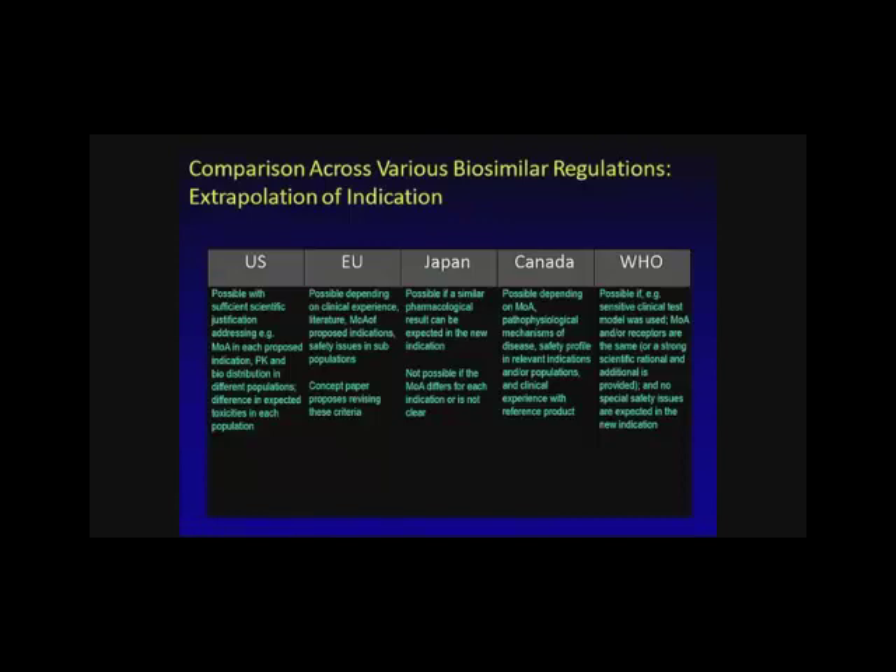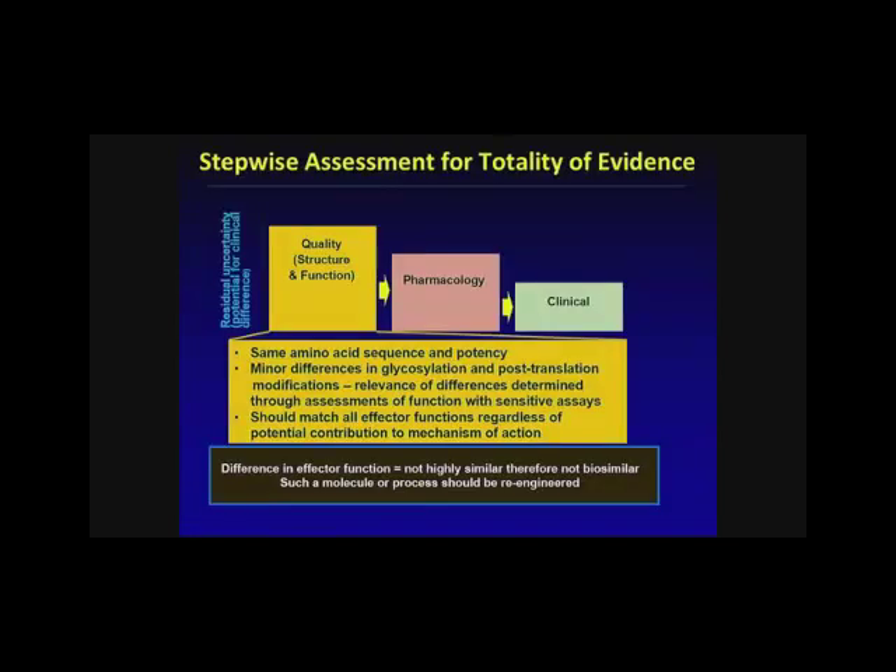Different regulations exist in different countries — the U.S., EU, Japan, Canada, and WHO have all issued guidance. They're similar but not the same. When looking at the totality of evidence, one examines the amino acid structure as part of structural and functional quality, as well as pharmacology and clinical data. Differences in glycosylation and post-translational modification should be evaluated, and effector function should match regardless of the potential contribution to the mechanism.